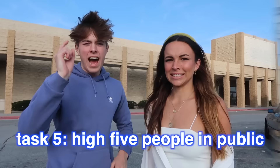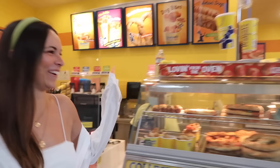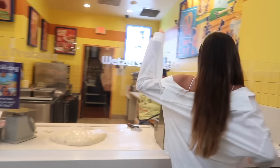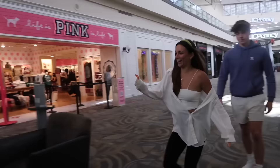High five people in public! Let's do it! High five! Woo! Over here! Over here! High five! Hey, I don't know her guys. High five! Woo! That's the spirit! You're giving me second hand embarrassment.